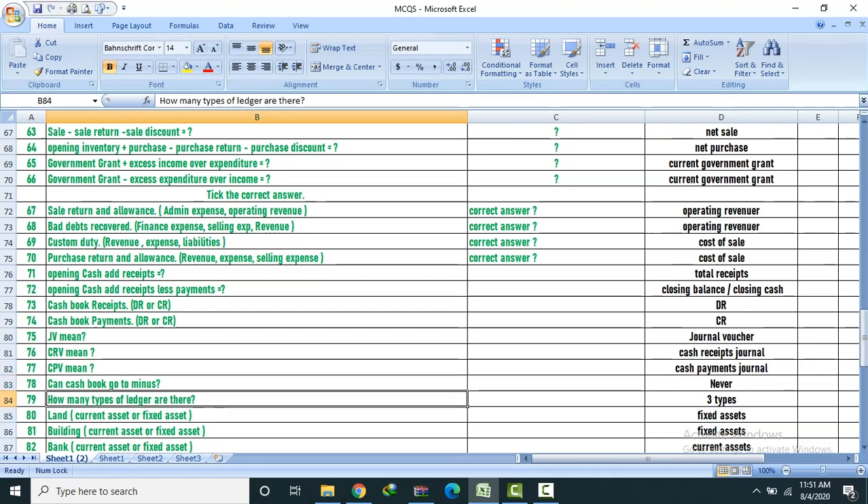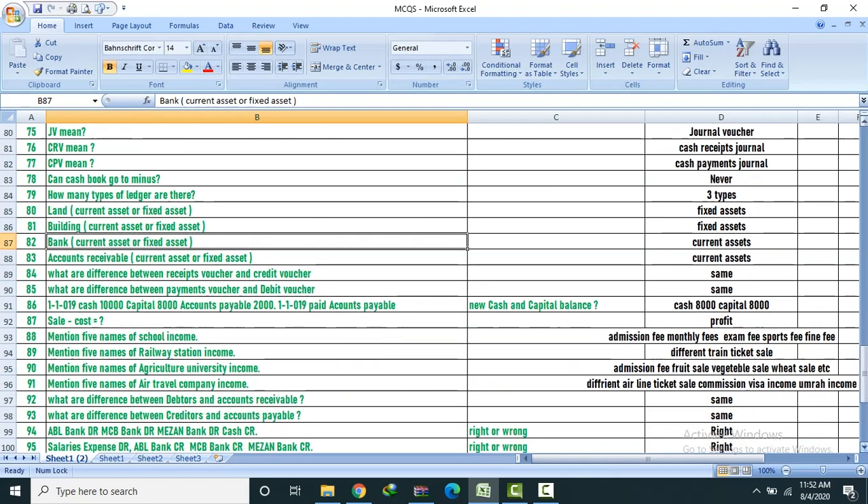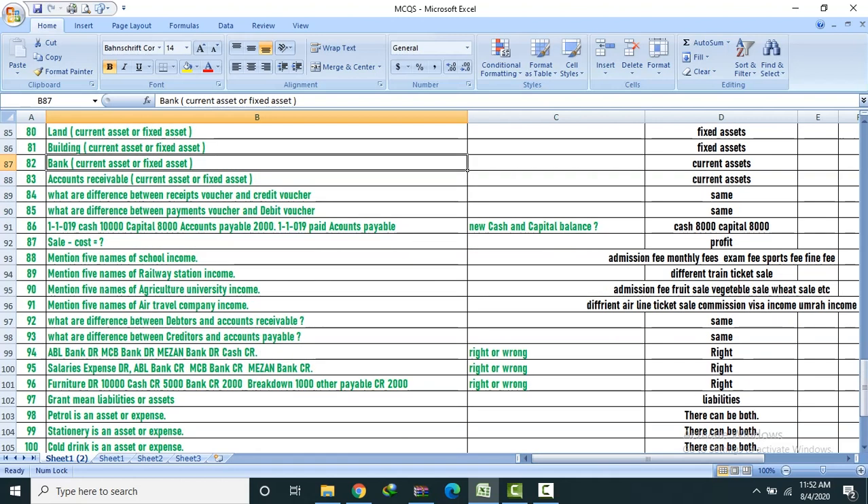Land — current asset or fixed asset? Fixed asset. Building — current asset or fixed asset? Fixed asset. Bank — current asset or fixed? Current. Account receivable — current or fixed? Current. Difference between receipt voucher and credit voucher: Same. Difference between payment voucher and debit voucher: Same.